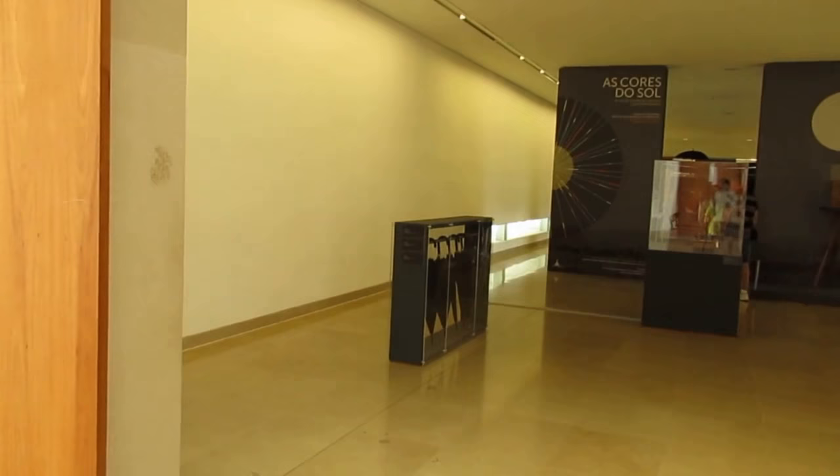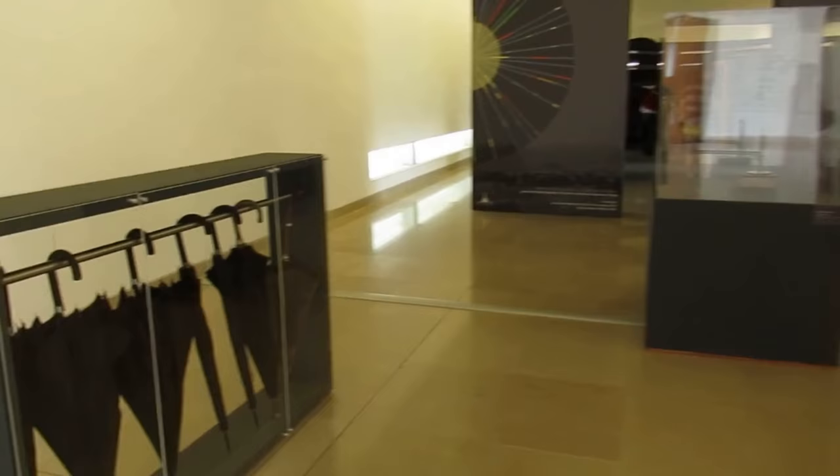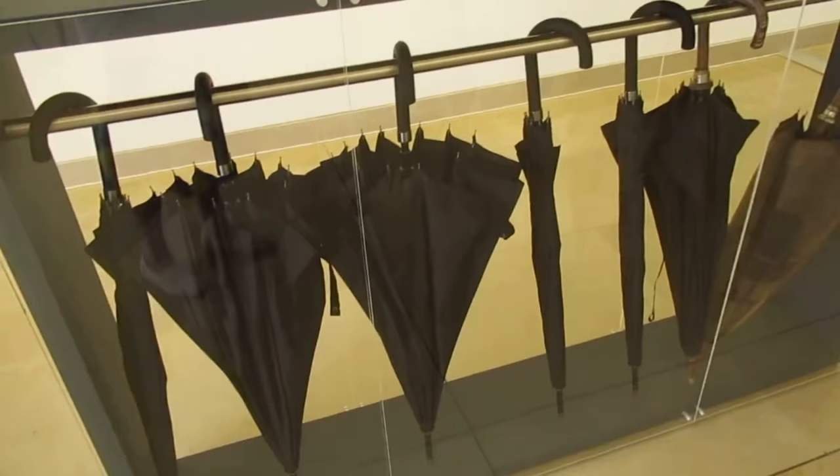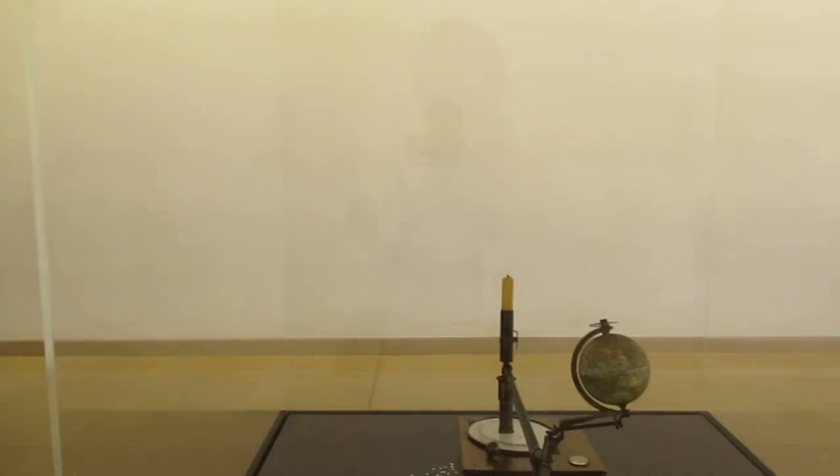The first thing we see will be an exhibition of old umbrellas that the people would have had on October the 13th, 1917, when the clouds opened up and they were soaked. This is an earth and solar system model from the 19th century, donated by the Science Museum of the University of Coimbra.